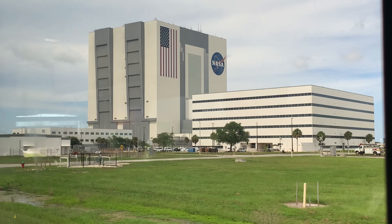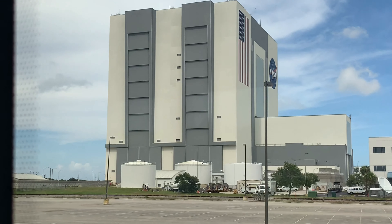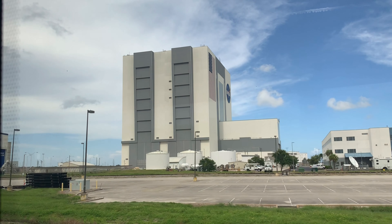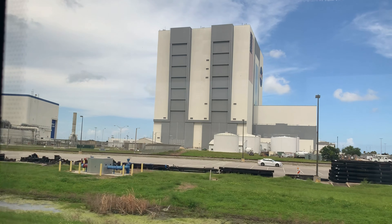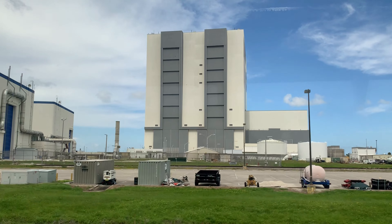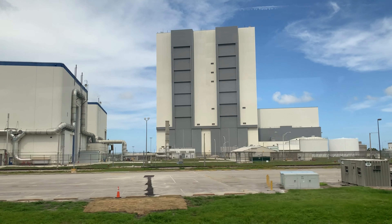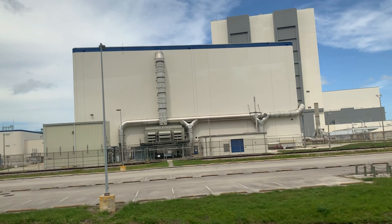We had six feet of clearance coming out of that building. How much is six feet? Well, the ventilation panels in the right section of the building are seven feet tall each. Coming up here behind the building with the green pipes — the white building with the green pipes — are two crawlers.